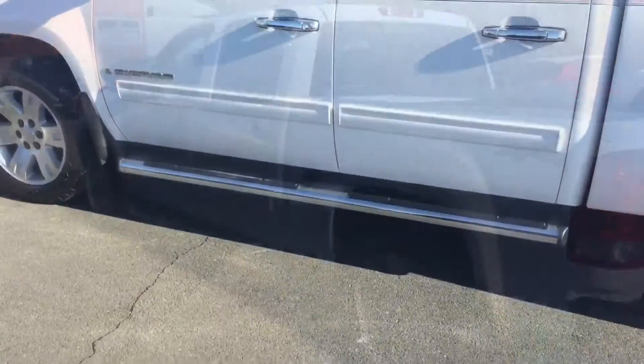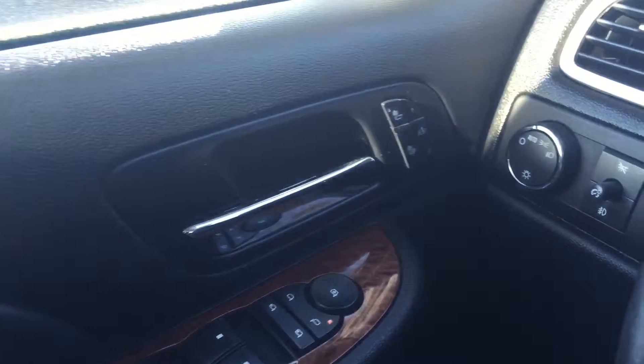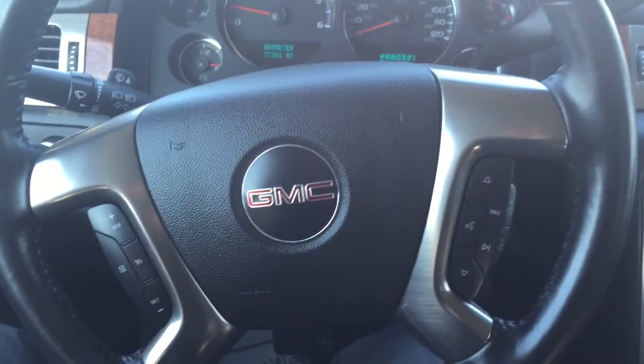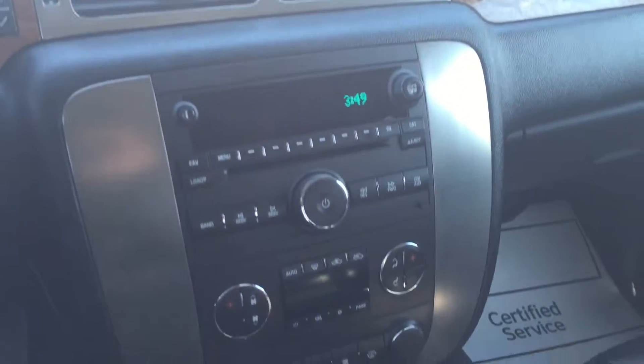Inside, the truck's in just as nice a condition. This is four-wheel drive, and you'll see when we get in you have your heated seat controls, your headlight controls, your four-wheel drive controls on the side. Just over 77,000 miles currently. All your cruise control functions, Bluetooth controls on the wheel. In the center, you'll have your radio as well as power pedal controls, traction control, and all your climate controls.